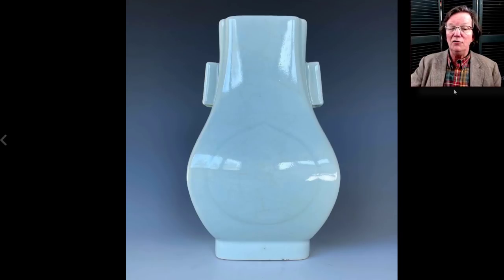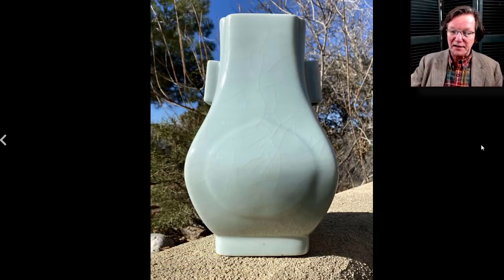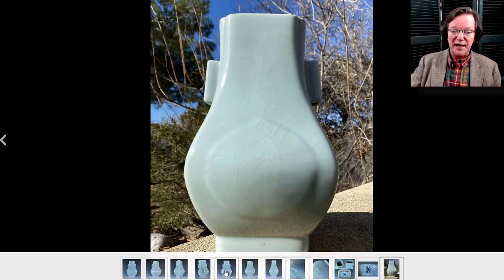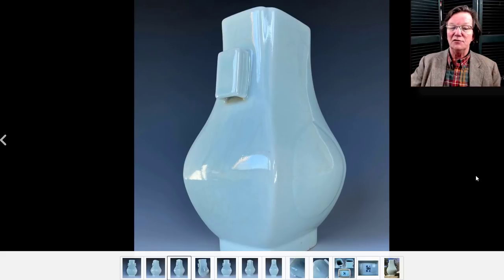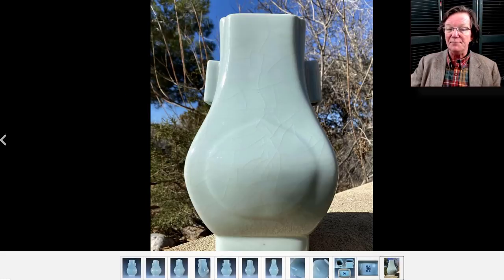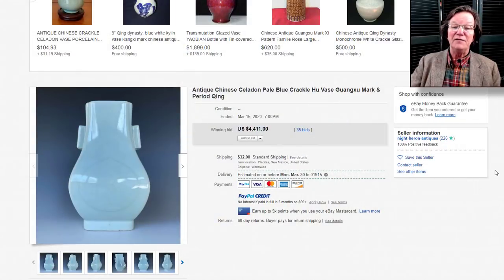Then this Guangxu Hu form vase that had been drilled out, with a bluish celadon ground. The indoor lighting picture came out looking very blue, but when taken out in natural sunlight that's the true color — you see the crackle and all that in full spectrum light. He didn't do himself any favors having only one picture showing the true color. At any rate, it brought $4,411, which I think was a little light for these — the photography really didn't help him.